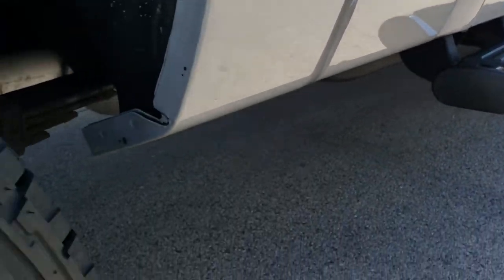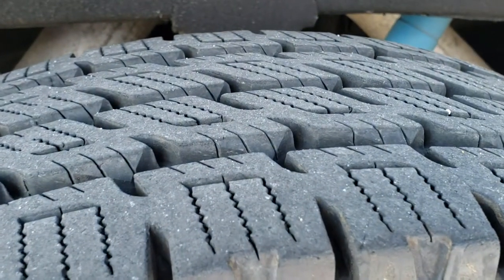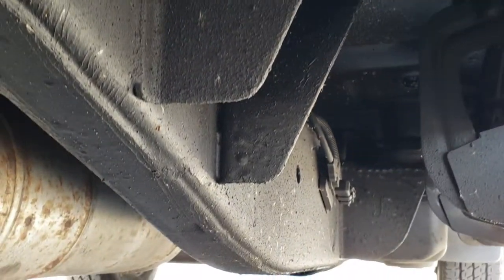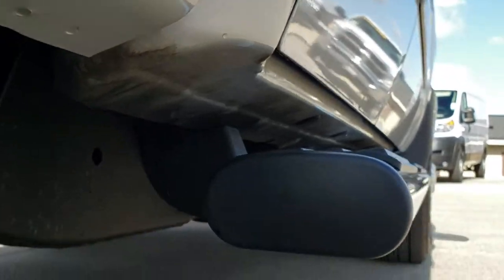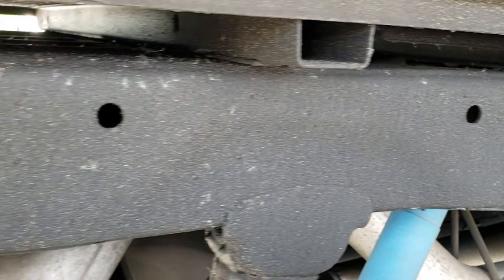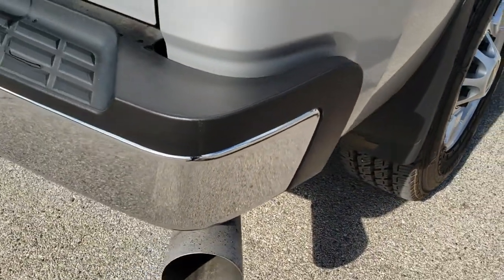We offer a Summit Auto Fast Pass option — in the upper right hand part of your screen is a link to our website for that. The back rim is absolutely perfect and the back tires have just as much tread as the front tires. What the Fast Pass option does is you can apply for financing, get a payment quote, and even appraise your trade right on our website. Basically you can do your entire deal from the comfort of your own home, and when you get here all you have to do is take a look at the vehicle, drive it, love it, and you're ready to go.